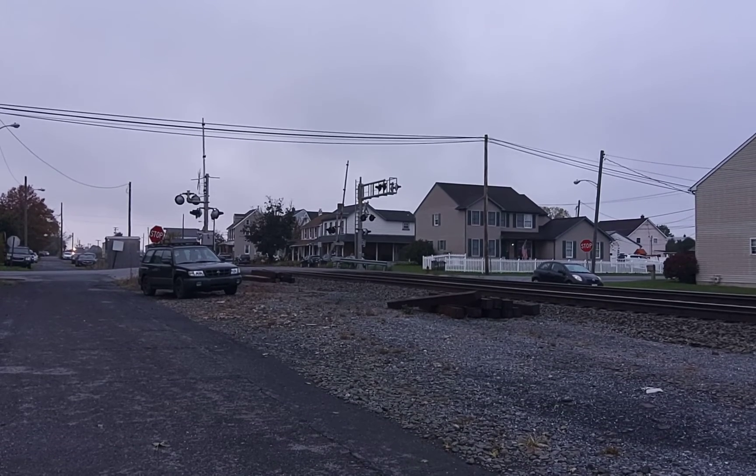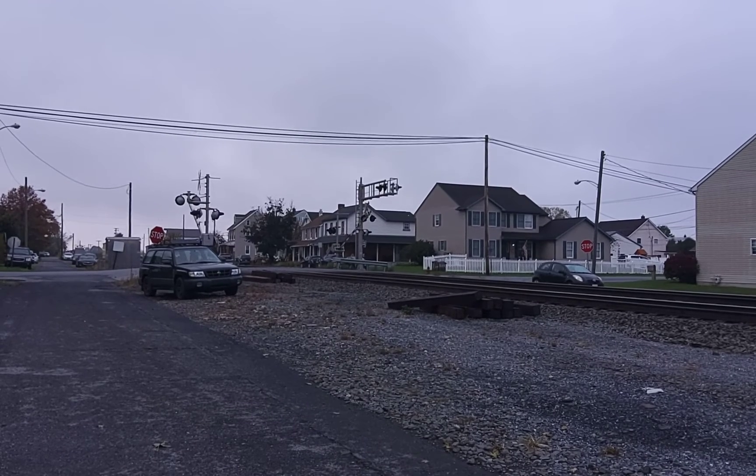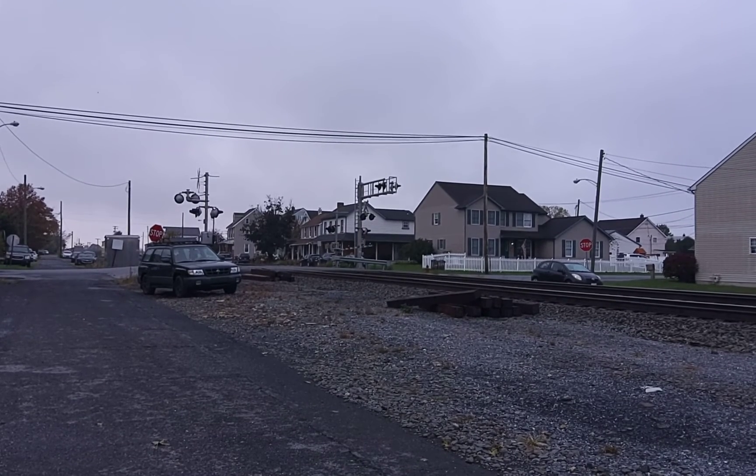It should be. If it's NSW, it's 30A. And it looks like a manifest, so I think it's 30A.